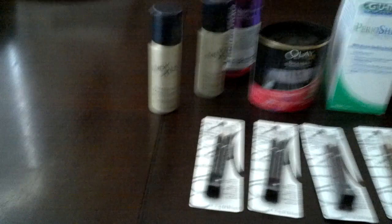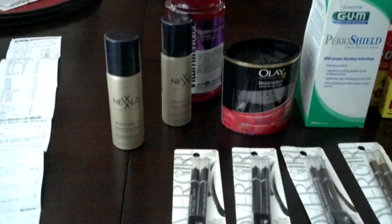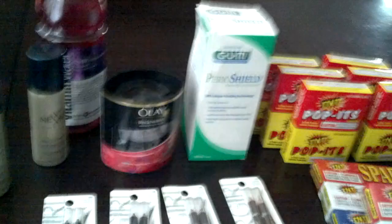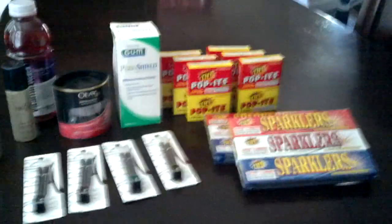And this is the breakdown. I got a dollar reward for the Vitamin Water and then the $10 gas card. After taxes I paid $0.81 — so $0.81 for all of this.